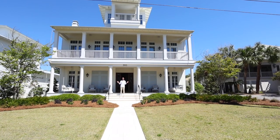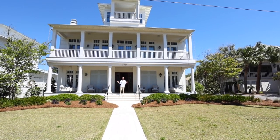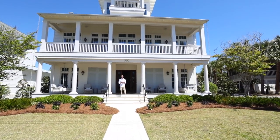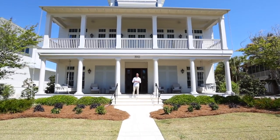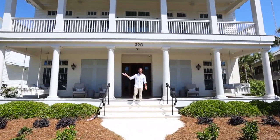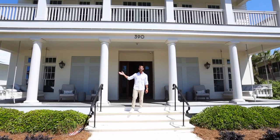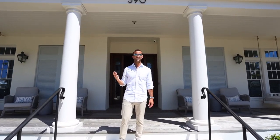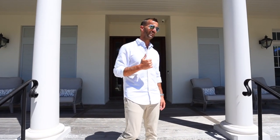Welcome to Walton Rose. This is another one of the crown jewels of our property management portfolio. Impressive, isn't it? Rosemary Beach is about 200 feet that way. I'm going to show you how to use the house, how to maximize your vacation experience. I can't wait to show you this house. Come on inside.